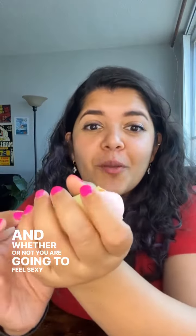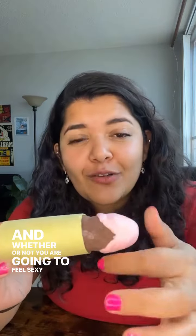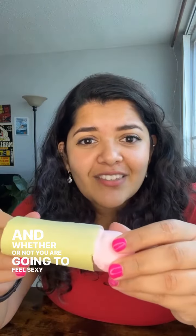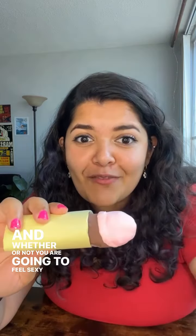If you do have a foreskin, make sure that whenever you're in the shower, you pull back the foreskin and clean underneath it, because dirt and gunk can get collected under your foreskin and that's not pleasant. So always pull back the foreskin and clean under it whenever you're in the shower.